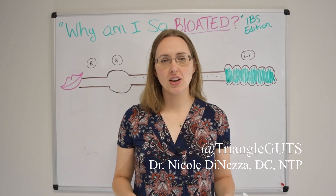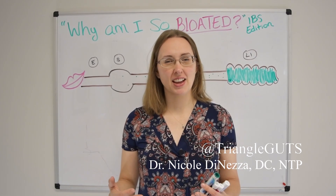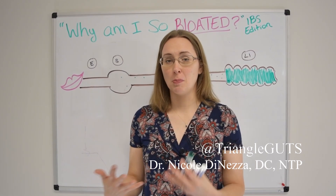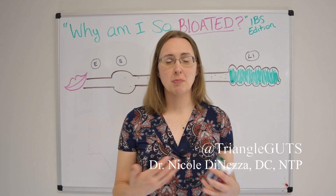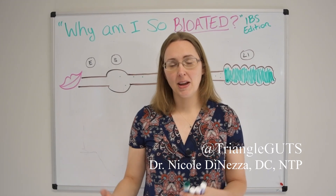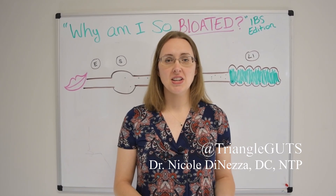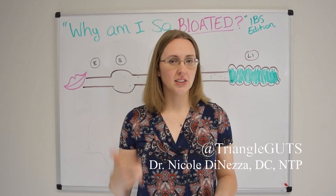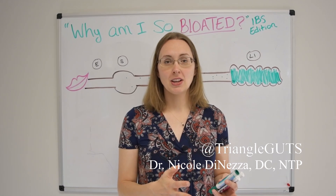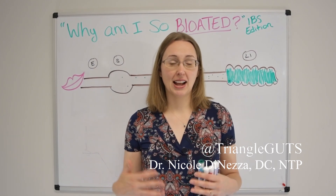First and foremost, it's important to understand what IBS actually is and then we can talk about effective treatment. The name irritable bowel syndrome doesn't actually tell you a lot about what's going on. It doesn't tell you anything as far as the pathology or the molecular biology or anything that's actually going on. What they call it in the medical literature and in clinical practice is that IBS is typically a diagnosis of exclusion, which means that you rule out everything else — you rule out Crohn's and colitis and celiac disease and cancer. And if nothing else makes sense, you land at this syndrome, this label that doesn't actually mean a whole heck of a lot.